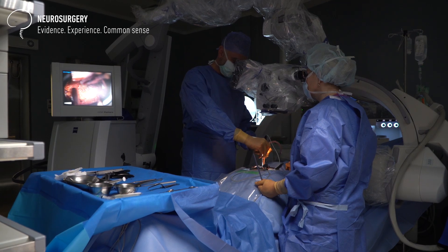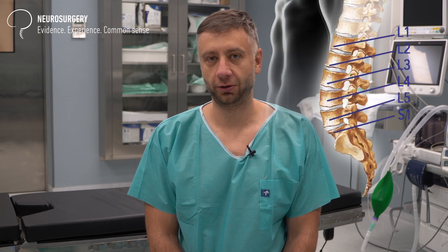This was a 56-year-old male complaining of chronic low back pain with irradiation to his left leg. He had an MRI scan which confirmed the diagnosis: a lumbar disc herniation at level L5-S1 on the left side.